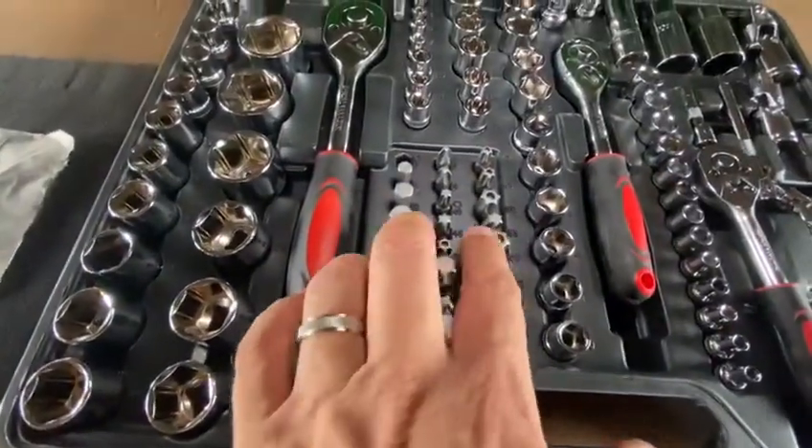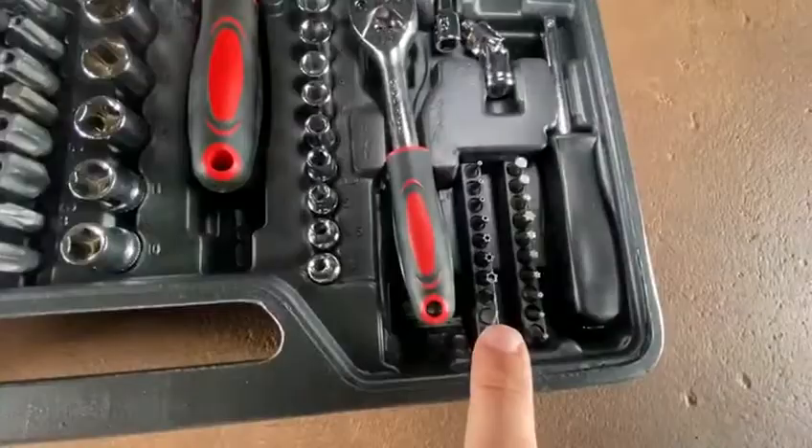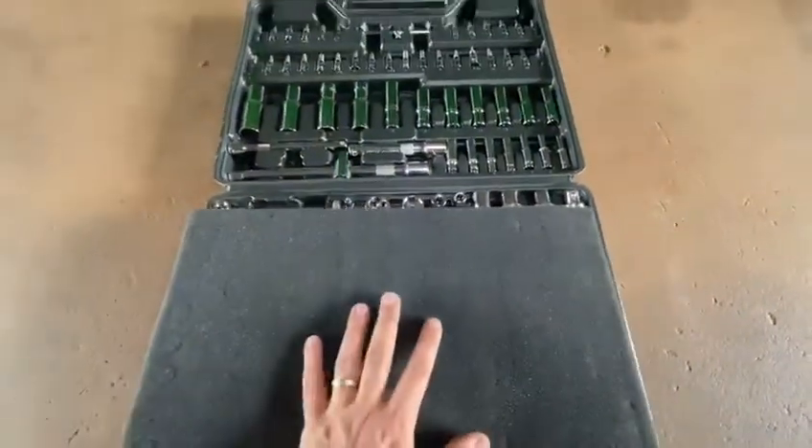You've got larger bits over here in all different shapes, and the small ones over here as well. You've got some allen keys — it's everything you need. A complete new tool set in a carry case.